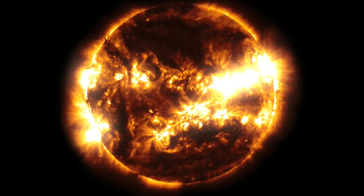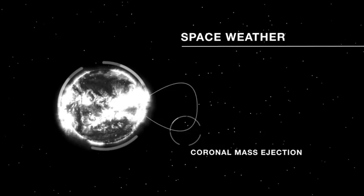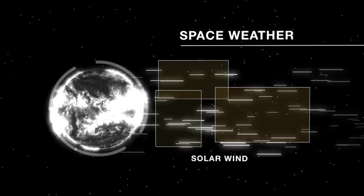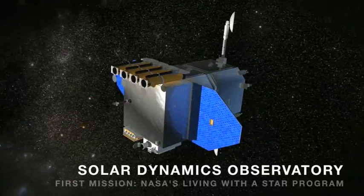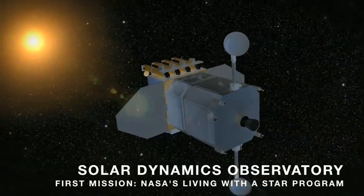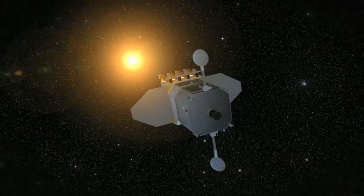The Sun is different every time we look at it. Those changes in the Sun we see here at the Earth as well — we call those effects space weather. The Living with a Star program was developed at NASA to bring together all the people who study space weather. The Solar Dynamics Observatory is the first mission of NASA's Living with a Star program. It's designed to study the Sun, the root of space weather.